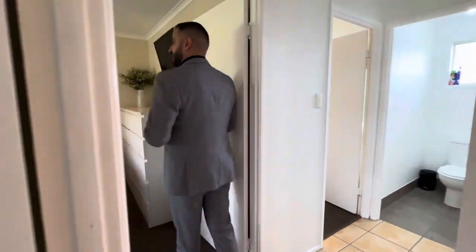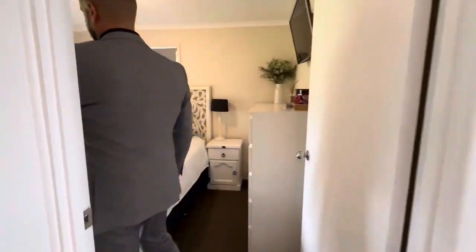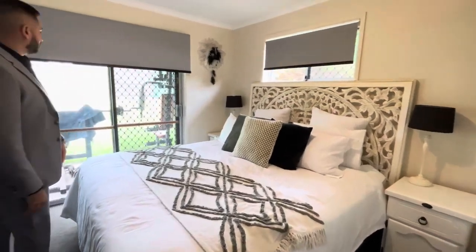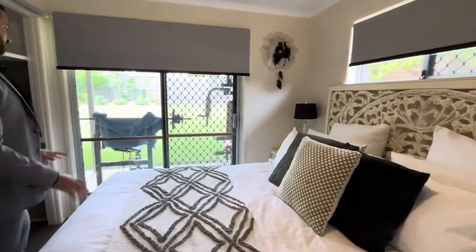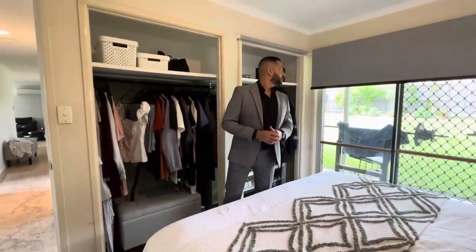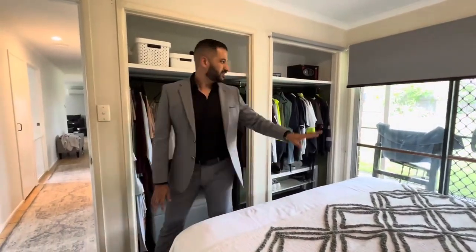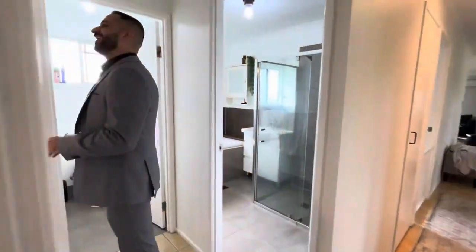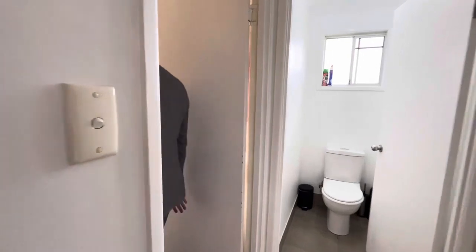We have our main bedroom with front access. There is a gym area, or on the weekend you can enjoy a coffee date — I always have a coffee date over there. It's really nice, you can see the greenery, which is always good for you.